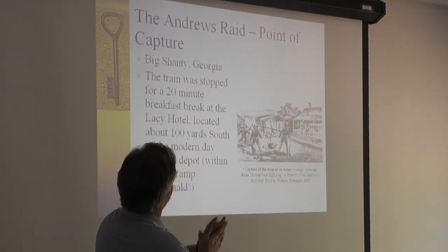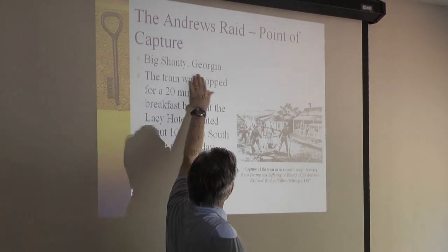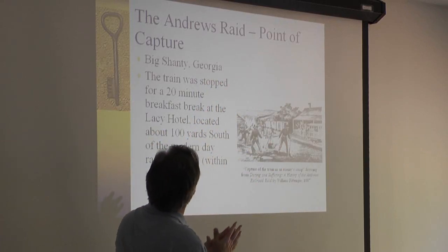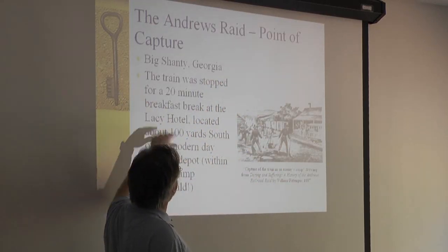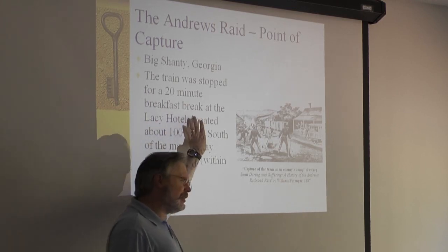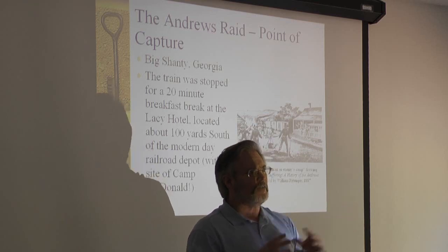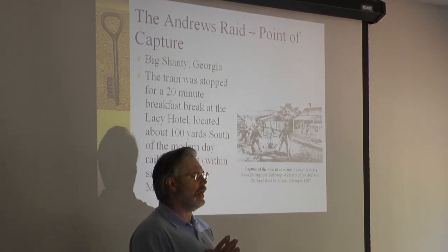So why did they steal this train, and what were they going to do with it? Well, they stole it in Big Shanty, where the Lacey Hotel was. The train had stopped for a 20-minute breakfast break at the Lacey Hotel. Dr. Betty Smith did an archaeological study trying to find the foundations of the Lacey Hotel.